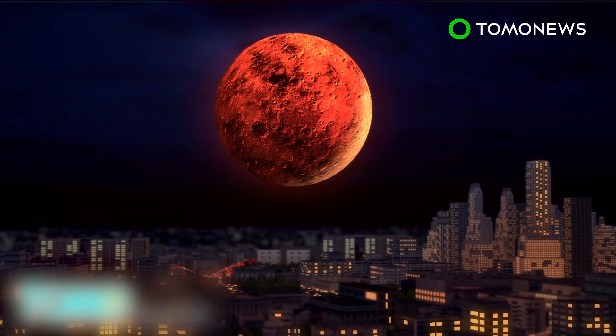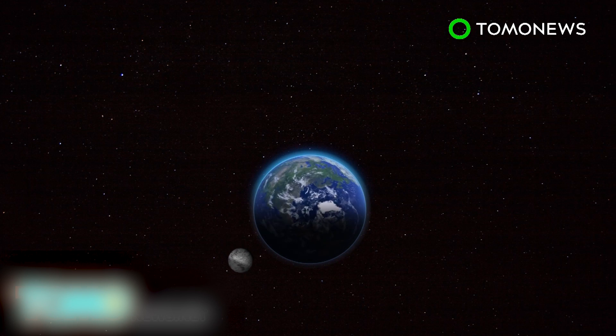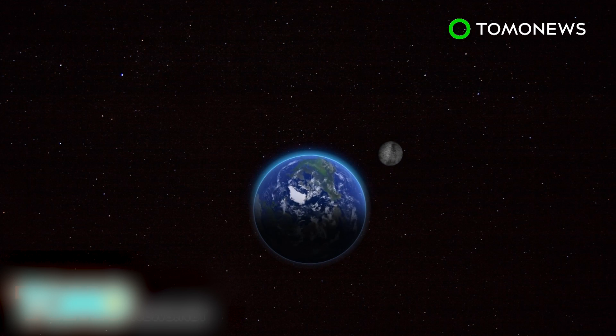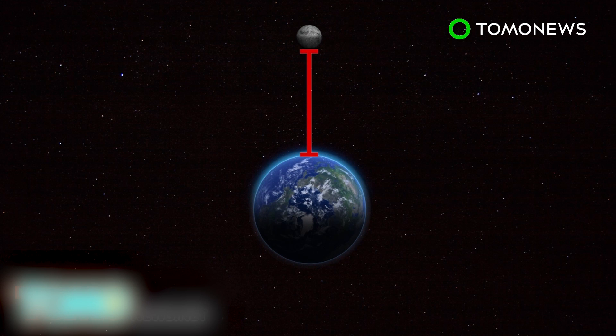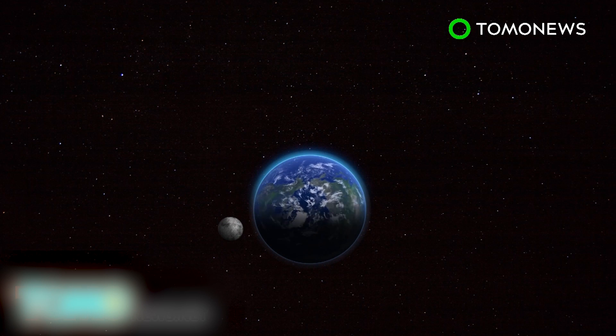At the same time, another phenomenon known as a perigee supermoon will also occur. Supermoons happen because the Earth's orbit around the Earth is elliptical rather than circular. When the moon is at its apogee — its furthest point from Earth — it's about 252,000 miles away. At its perigee, the closest point to our planet, the moon is about 226,000 miles away.